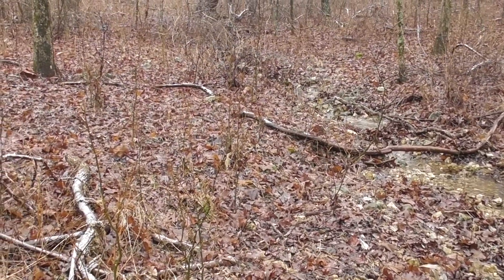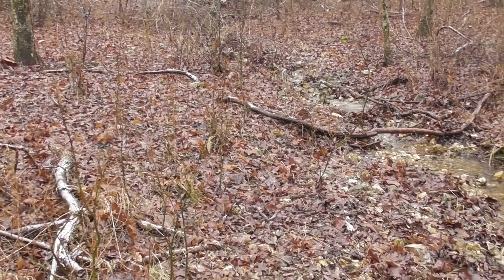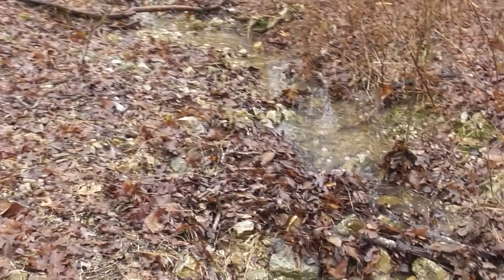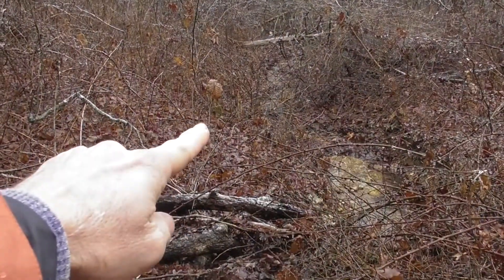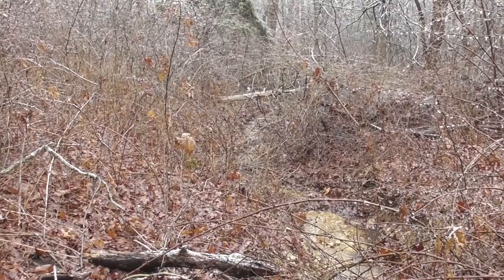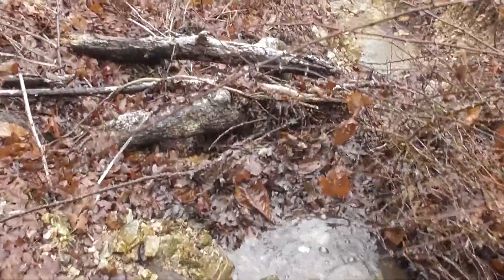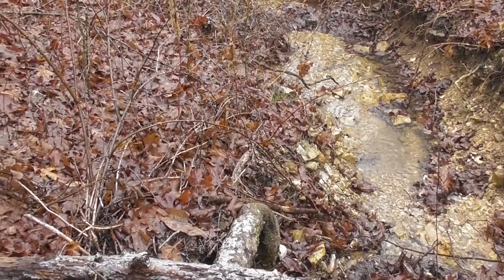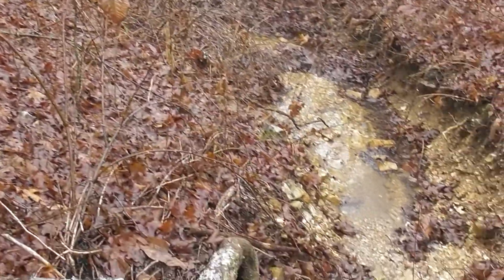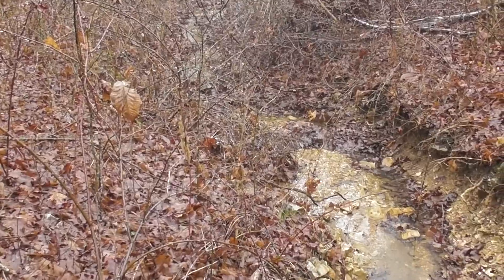So this part of the property is where the normally dry creek is flowing in periods like this when it's raining a lot. And this is the sink — this is where the water goes off of the property, right down here. There's a fence line down there, but this is the last point on the property where the water can have any useful purpose for us. Beyond that it goes to the neighboring property and it's lost to us.